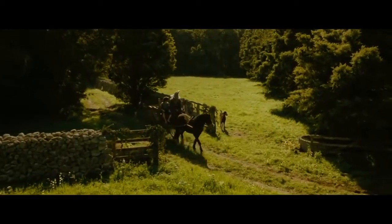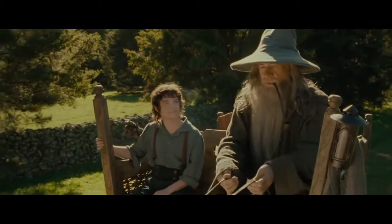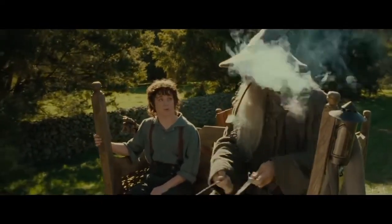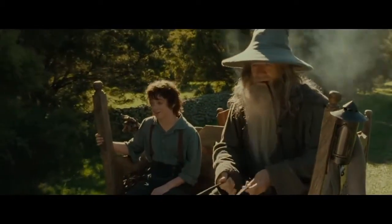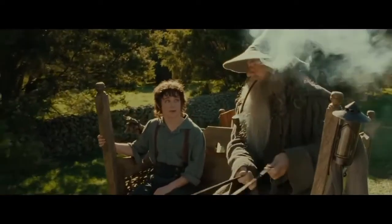Did you know, in The Lord of the Rings: The Fellowship of the Ring, in the opening Shire scene where Gandalf and Frodo ride the cart together, Peter Jackson didn't want to use CGI to make Frodo look smaller? So the special effects team built a special cart that allowed Elijah Wood to sit a few feet behind Ian McKellen. By positioning the camera on a certain angle, they used a technique known as forced perspective.